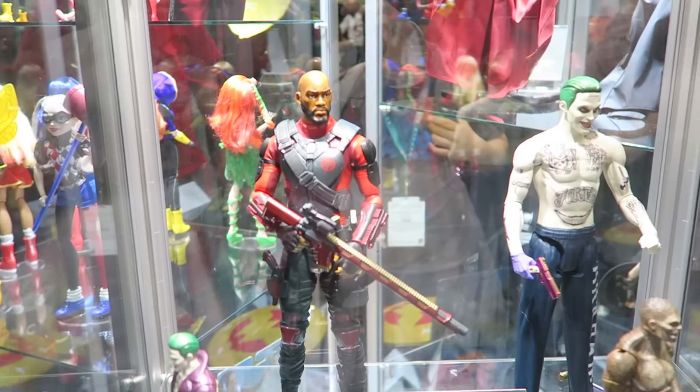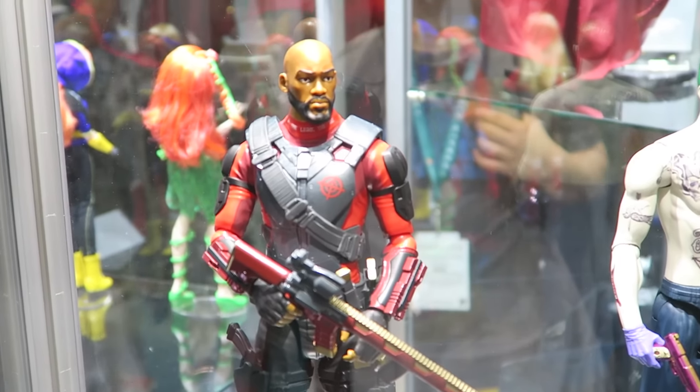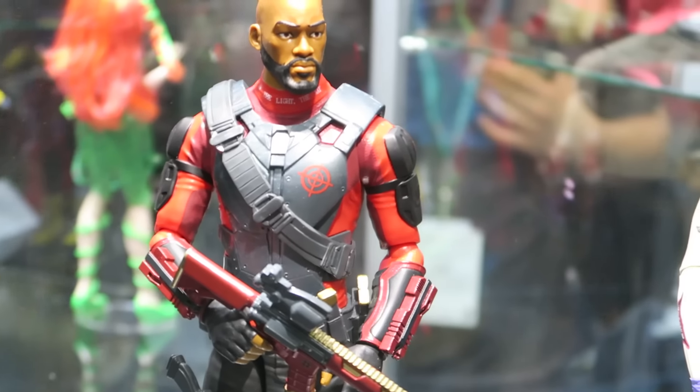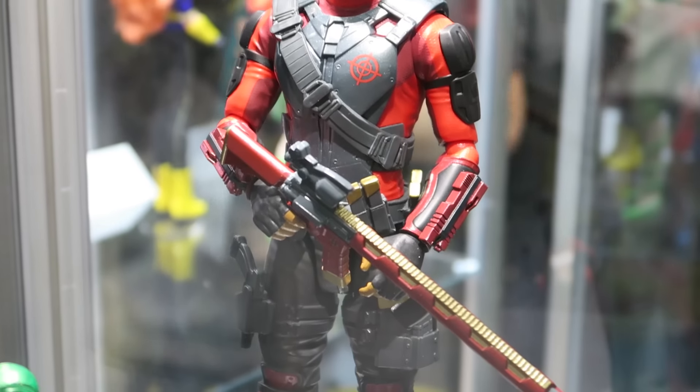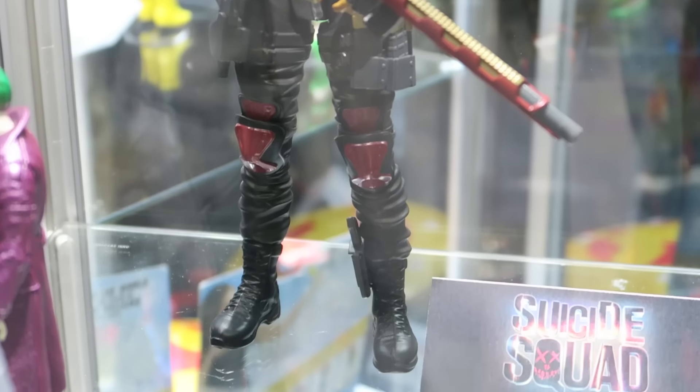What up big kids? Here are the Suicide Squad Mattel figures from the DC booth at WonderCon 2016. Here we got Deadshot — this is the 12-inch one. So far we got two 12-inch figures: that's Deadshot and Joker.